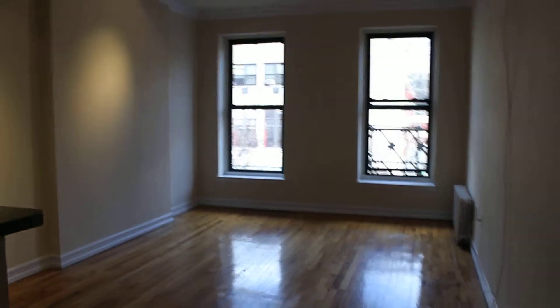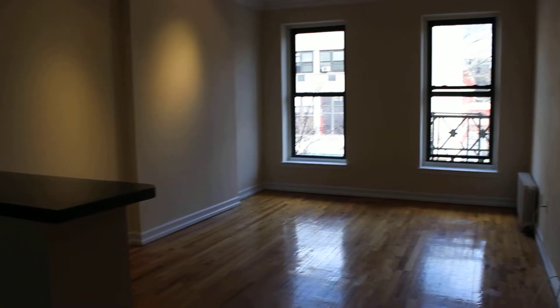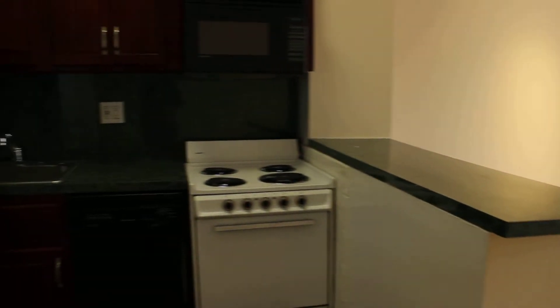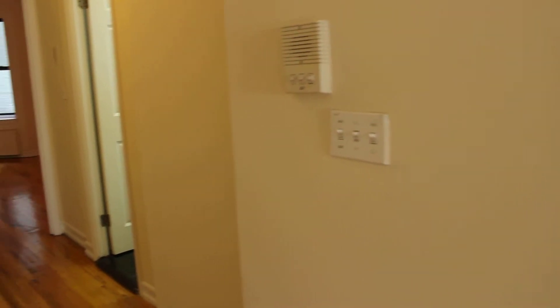The living room is nice and sunny. There's a large closet in the entryway. Nicely renovated bathroom.